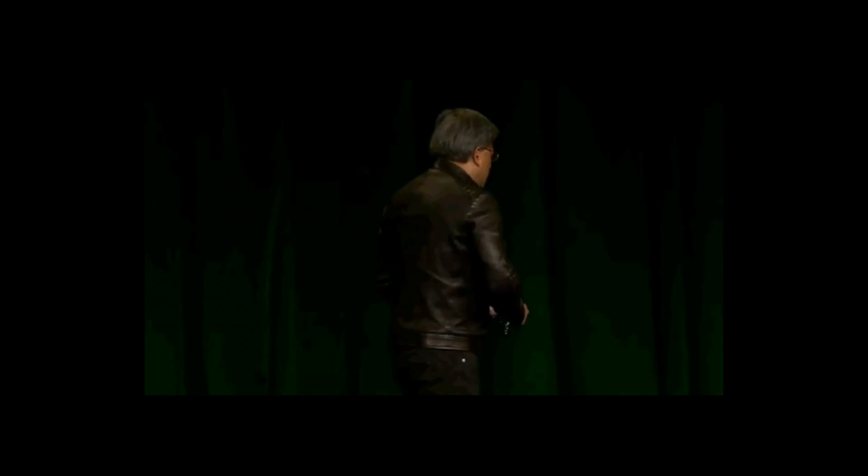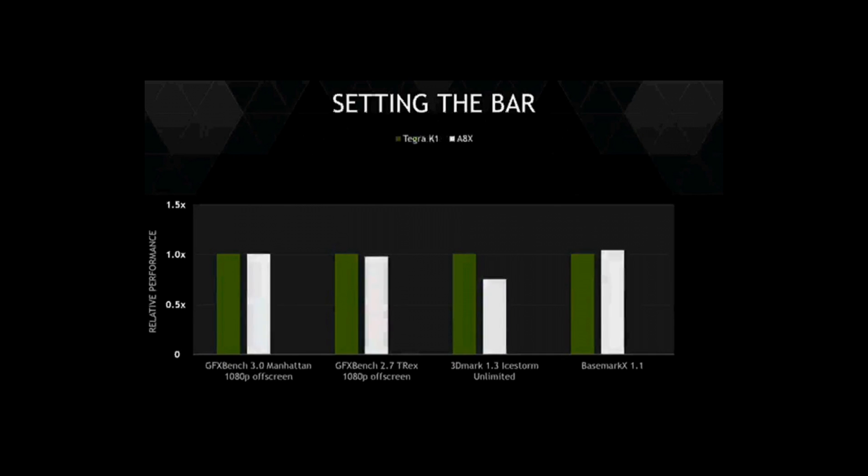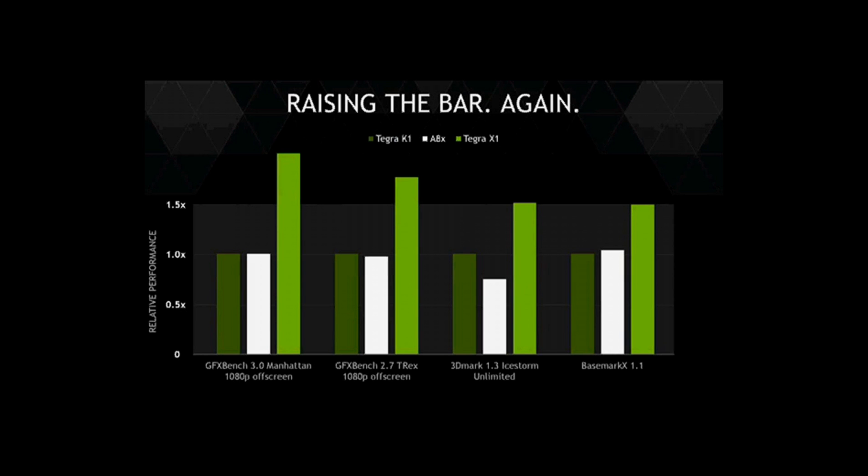Tegra X1 is called Tegra X1 because of Maxwell. The performance is really quite amazing. We set the bar with TK1 — it was the highest performance mobile processor in the world a year ago. Even to this day, it still holds the performance leadership relative to all mobile processors in the world. This is comparing to the Apple A8X, which just came out a year later. And when you compare that to Tegra X1, we're going to set the bar yet again.